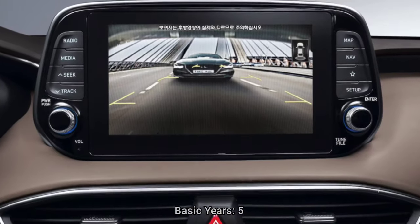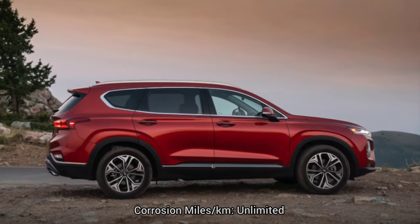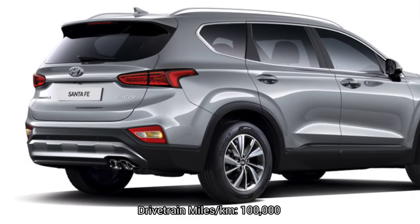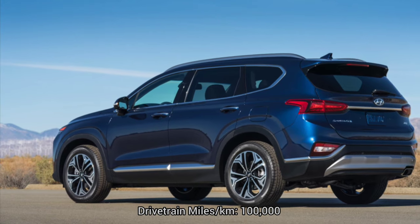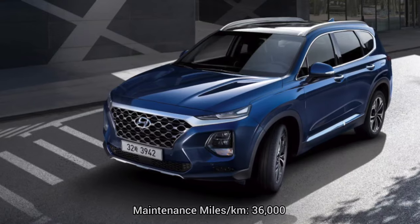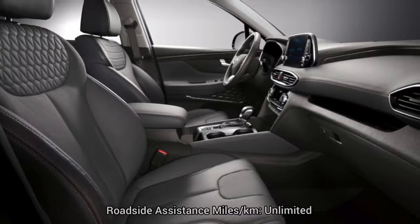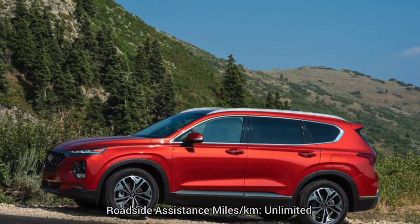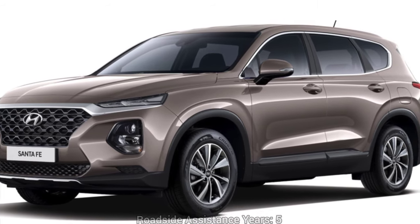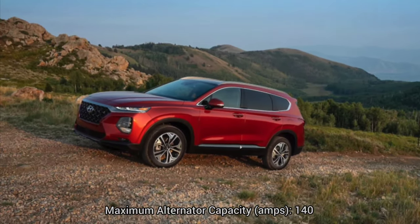Warranty coverage: basic — 60,000 miles / 5 years. Corrosion — unlimited miles / 7 years. Drivetrain — 100,000 miles / 10 years. Maintenance — 36,000 miles / 3 years. Roadside assistance — unlimited miles / 5 years. Other specs: maximum alternator capacity 140 amps.